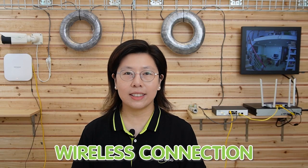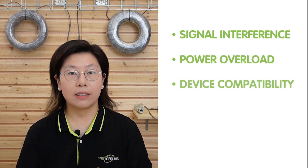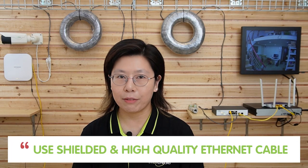In cases where running cables is impractical in your warehouse, you can consider wireless access points. These devices establish wireless connections between remote areas, eliminating the need for extensive cabling while providing high-speed connectivity. Installing PoE extenders in a large warehouse can be highly beneficial, but it may come with certain challenges to consider: signal interference, power overload, device compatibility, overheating, and physical obstacles. Make sure you ensure proper grounding of equipment and use shielded, high-quality Ethernet cable for the whole setup. And remember that using two PoE extenders can get you up to 300 meters of continuous run.